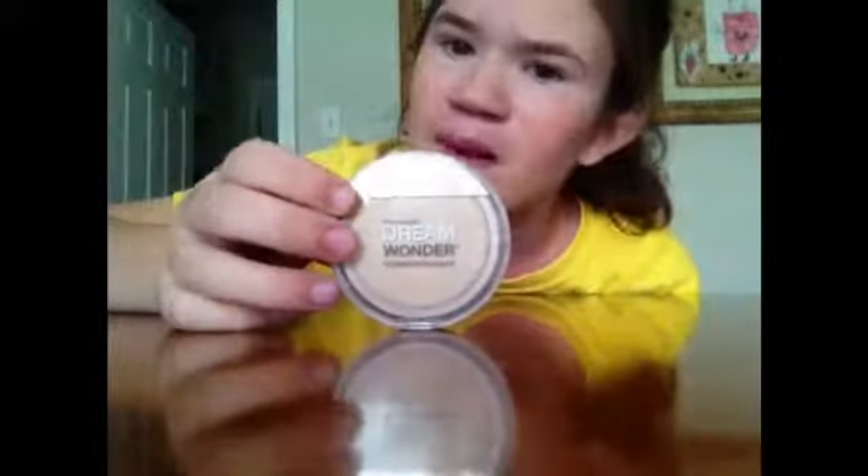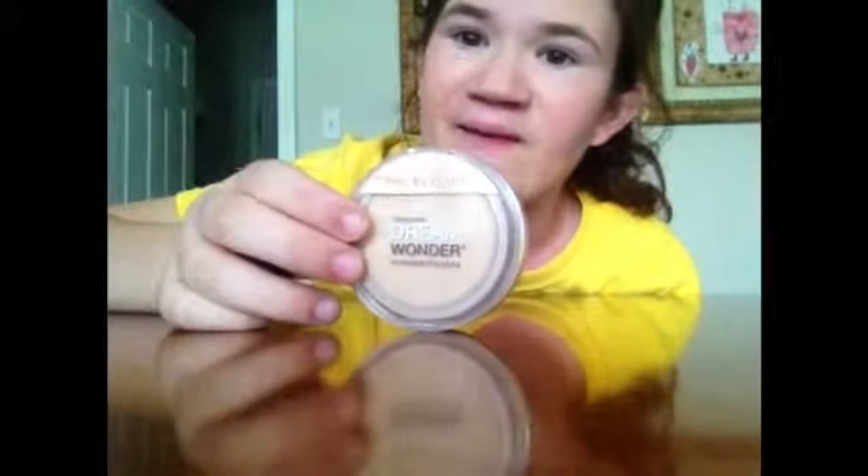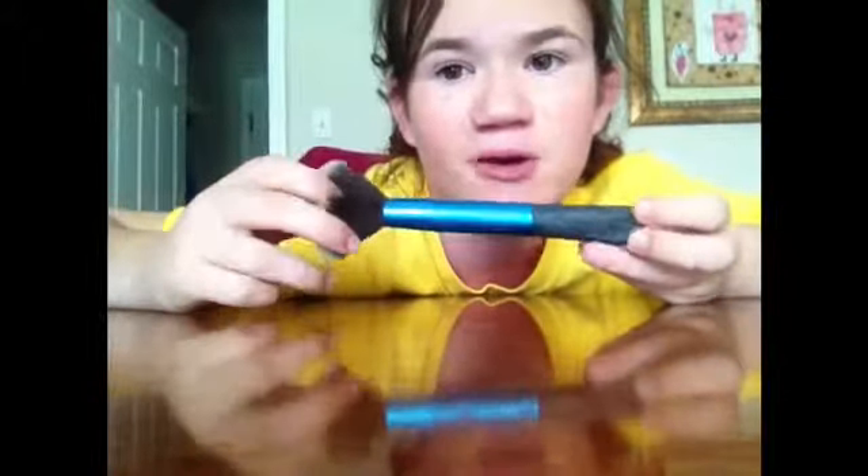The last thing I usually apply to my face is powder. The powder I'm going to be using today is another Maybelline product — this is the Maybelline Dream Wonder Powder in the shade Ivory. I'm just going to be taking my Precision Beauty Powder brush and dusting the powder all over my face. Normally, I like to apply a lot of powder for even coverage, but today I'm just going for a lighter look.